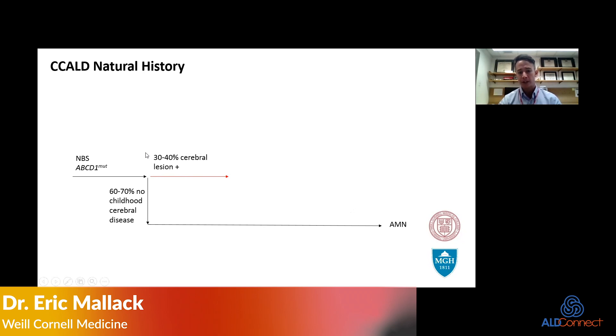We've done some research and found that there's a small subset of these patients whose lesions develop without contrast enhancement — that is, they don't undergo inflammation — and their cerebral disease spontaneously arrests. But the vast majority will have contrast enhancement on their MRI indicating inflammation, and they go on to have progressive cerebral ALD.